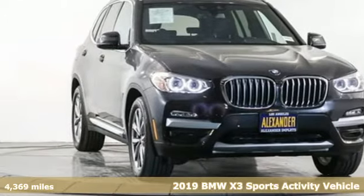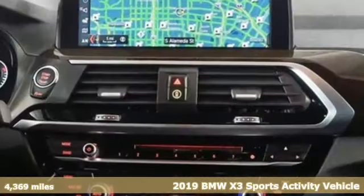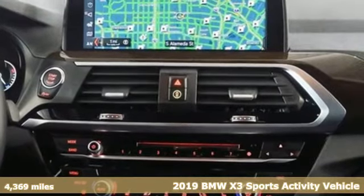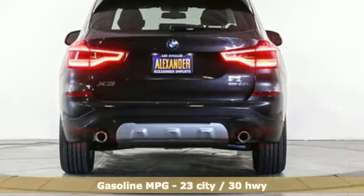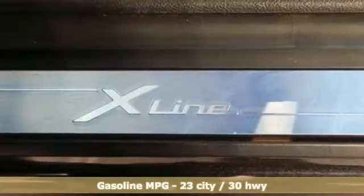It's a 2019 BMW X3. This X3 is versatile and nimble enough for the urban jungle and capable enough for your next road trip. It's equipped for all your driving needs and wants.